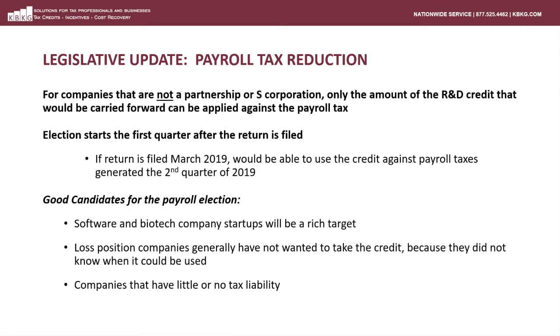Startup companies in a multitude of industries are great candidates for the payroll tax offset. For example, if you have a startup fintech, biotech, or software development company, those companies should review their potential as it pertains to the R&D credit. Generally, those types of startups are in a taxable loss position and therefore not generating a tax liability. Whereas in the past, those credits could be claimed but could not be utilized in the year they were in a loss position. Now the credit can be used to offset the payroll tax expense and generate a large cash benefit.